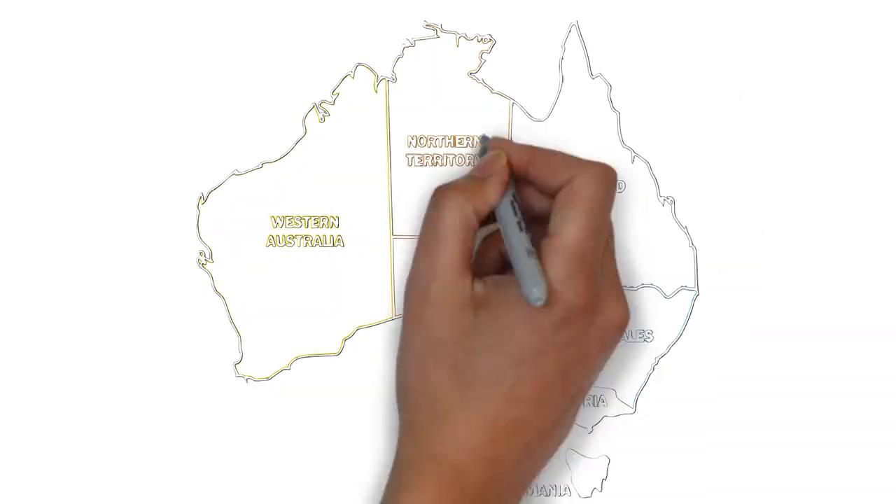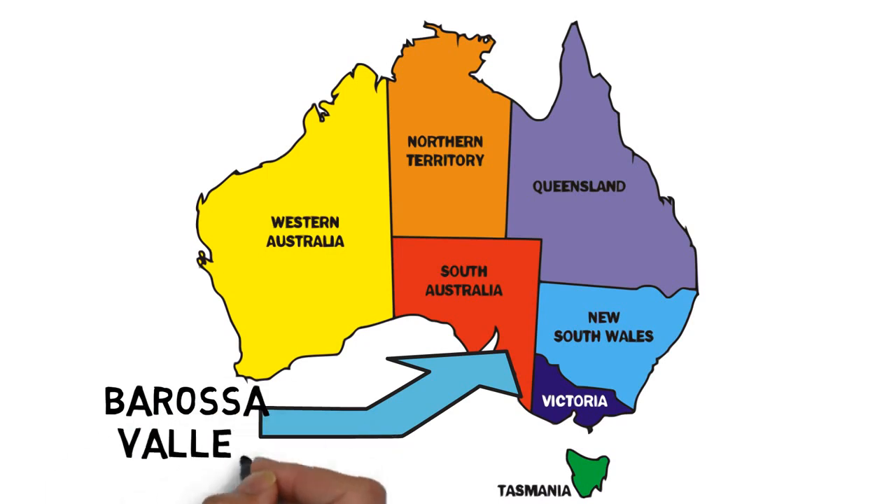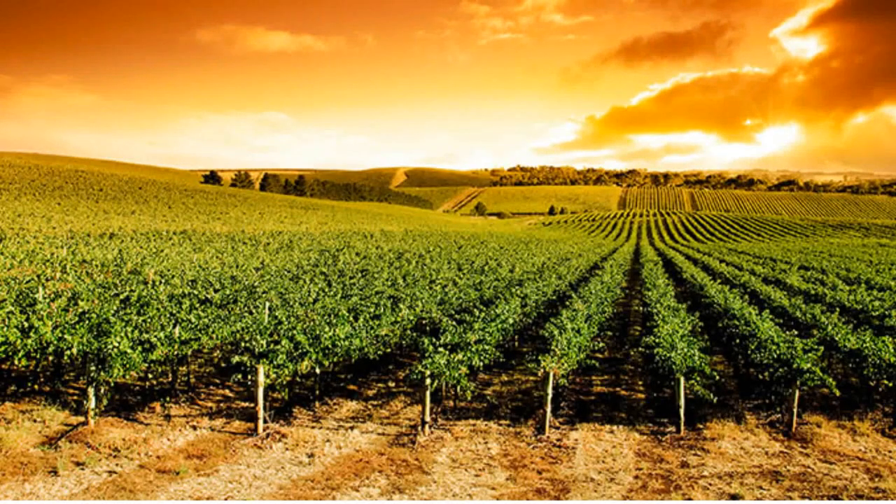The Barossa Valley, about an hour's drive from Adelaide, is a favourite day trip from the capital. Blessed with fertile soils, this verdant valley is one of Australia's oldest grape-growing regions and a haven for foodies lured by the high-quality fresh produce and artisan foods.